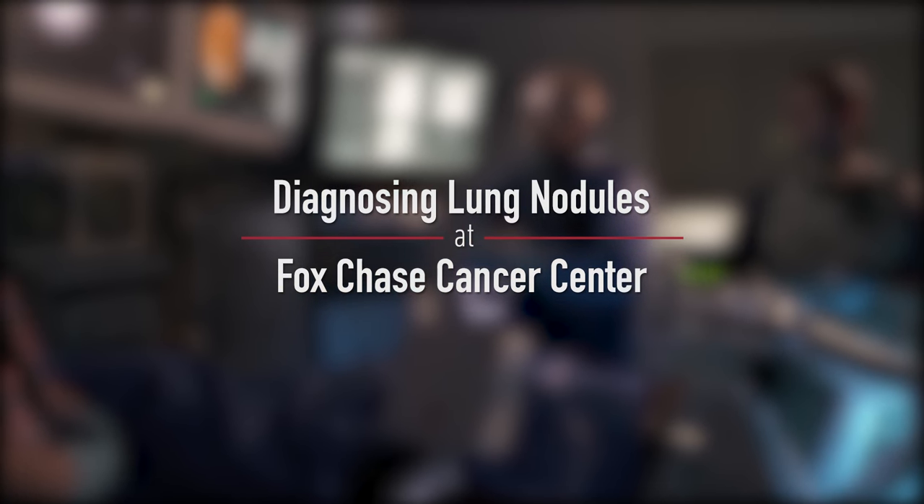When a patient gets a lung nodule, the biggest concern is whether the nodule is cancerous. Many of these lung nodules turn out to be nothing, but you can't ignore them — you can't sit on them, you can't wait. For those that have lung nodules that end up being a cancer, we need to move fairly quickly.